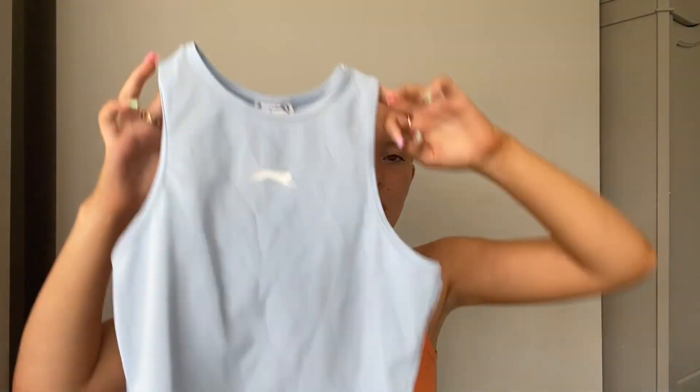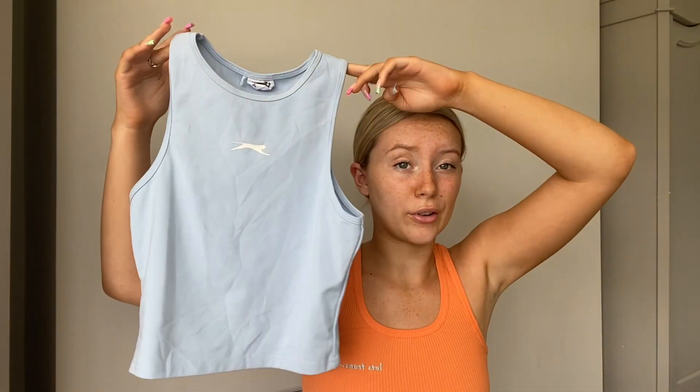Most of it I've already worn — I'm not going to lie — or at least tried on. I'm going to show you what I've got and then try it on at the end. The first thing that actually came was the Slazenger range — it's all quite like tennis vibes. If you know the tennis skirts and tennis dresses, that's the kind of vibe this range is going for.